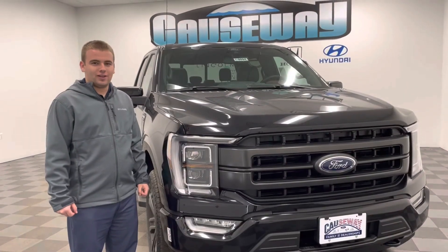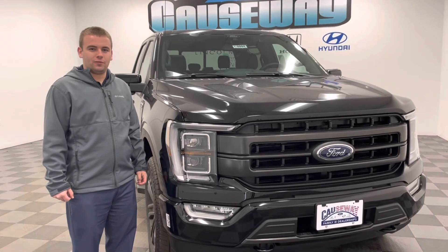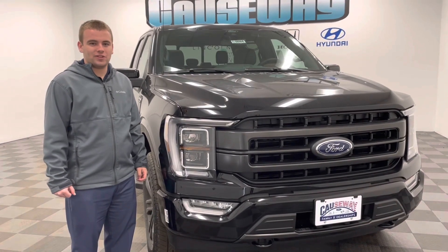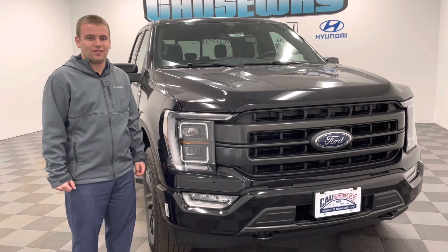This vehicle won't last long, so if you're interested in the all-new F-150, you can come on down and see me, Jack Thompson, at the Honda showroom at 609-276-1311. Take care and have a great day.